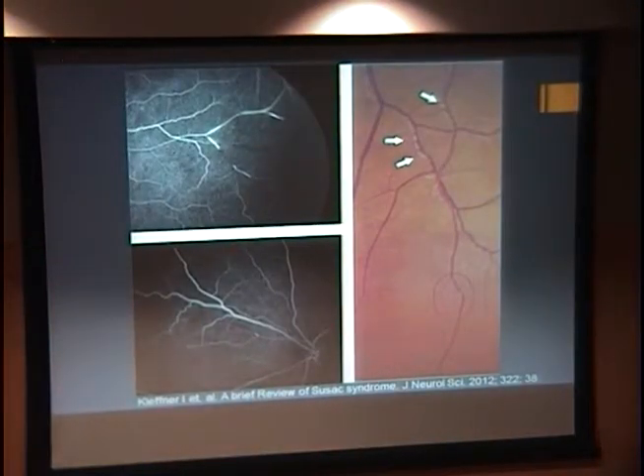Retinal artery wall plaques, also known as Gass plaques, are typically located randomly between arterial bifurcations, which is in contrast to emboli which will be at the bifurcation. These can be transient and disappear. In the right picture, the arrows show the Gass plaques between the bifurcations, and on the left you can see branch retinal artery occlusion with hyperfluorescence next to the occlusion.